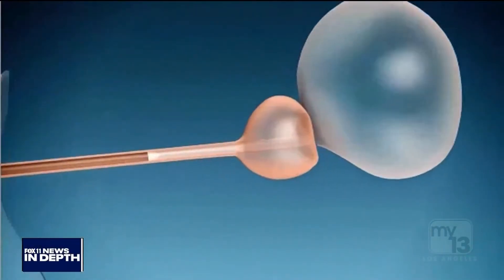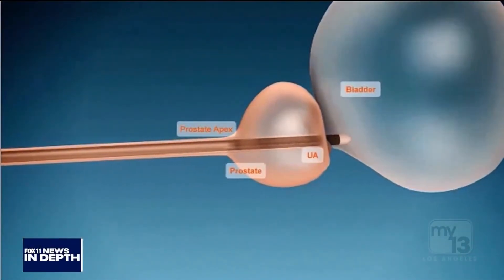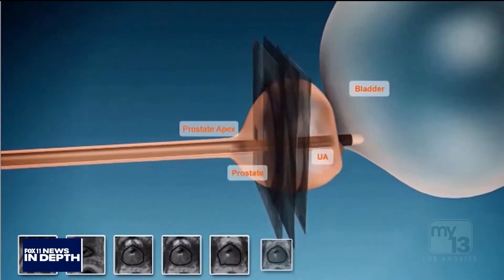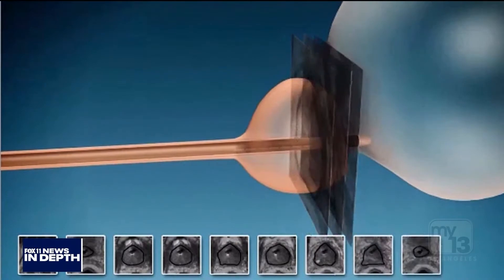There's a new and exciting treatment for prostate cancer. It's less invasive and has fewer side effects, and we'll show you that. Fox 11 News In Depth starts right now.